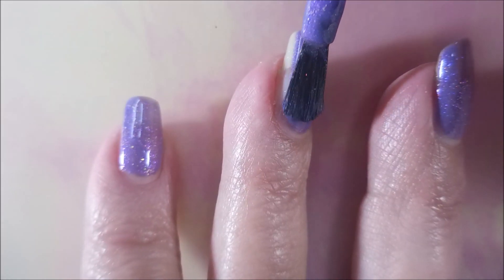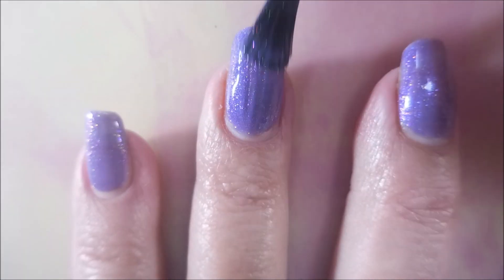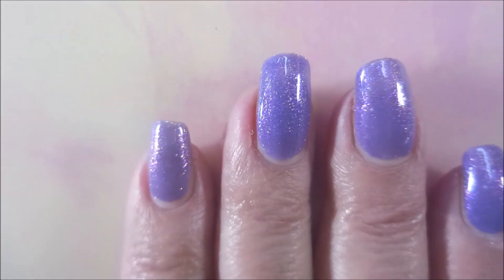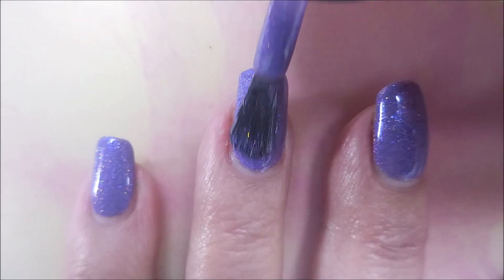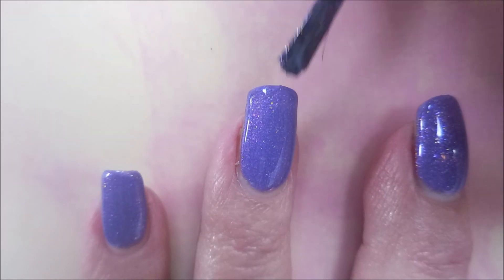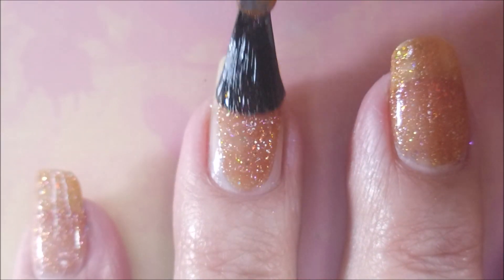Next up we have Gratitude — it's an amethyst purple shimmer with red and gold sparks and purple to red to gold aurora shimmer. If you like purple, this is a good one; it's got kind of a dustiness to it and I really love that. Beautiful formula! Here we go with our second coat of Gratitude. Love that shimmer — oh, how pretty! And here is Gratitude on its own and with a little bit of nail art.